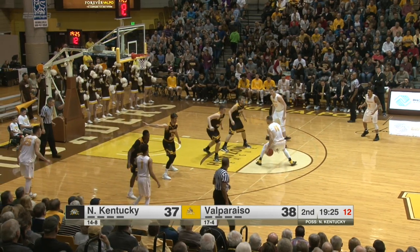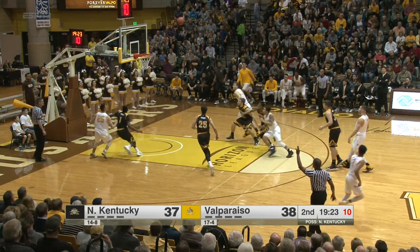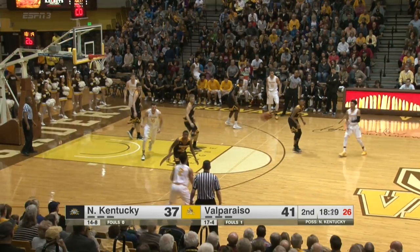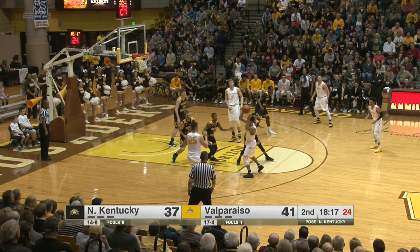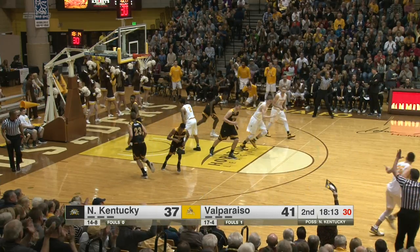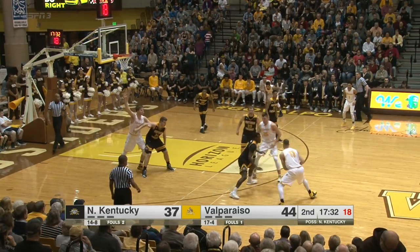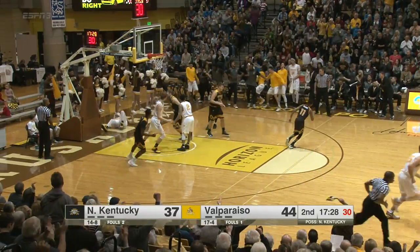Hammock looks to drive, steps back for three and hits. Grabs through, waits, now to Vaughn Walker, to the screen, to Peters — Alec for three, that's good. Hammock, screen from Peters, Hammock down the lane with a smash.